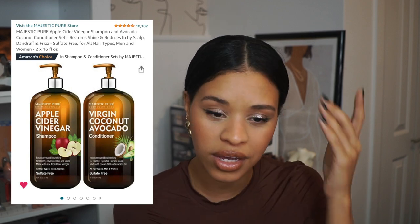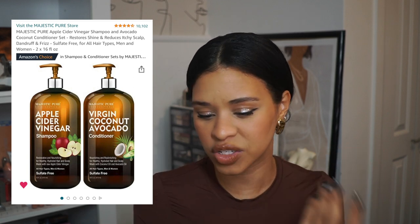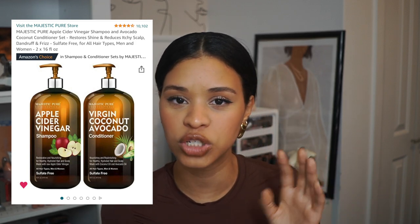I also have this apple cider vinegar shampoo and avocado coconut conditioner set on my list. Apple cider vinegar is supposed to be really good for exfoliating the scalp. It has 4.5 stars and 10,000 reviews, so when I need a new shampoo and conditioner I'll be sure to test this one out.